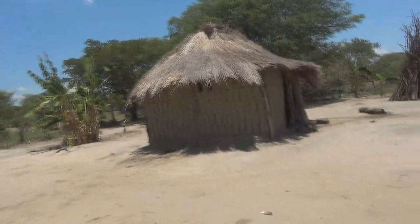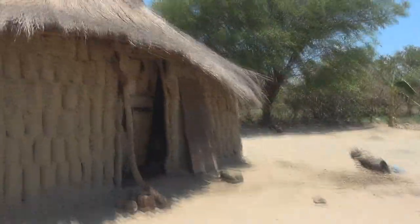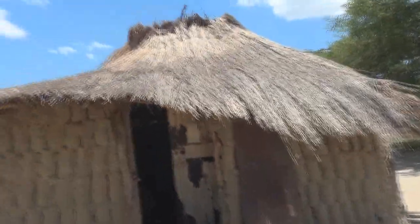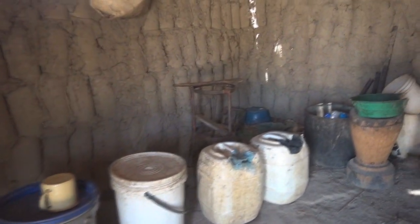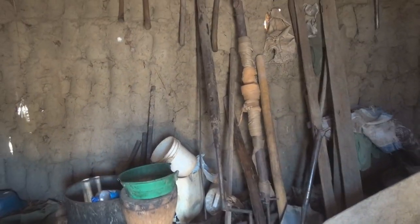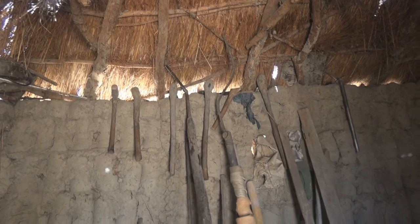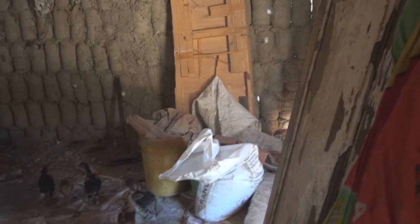We have another house here. In here it's a storeroom — this is where he keeps his stuff for farming and water. You can see inside: those are buckets for water. This is the storeroom where he keeps his farming equipment. He's getting ready for the rain seasons. The wheelbarrow is there, you can see the buckets and chickens. The shovel is there too.